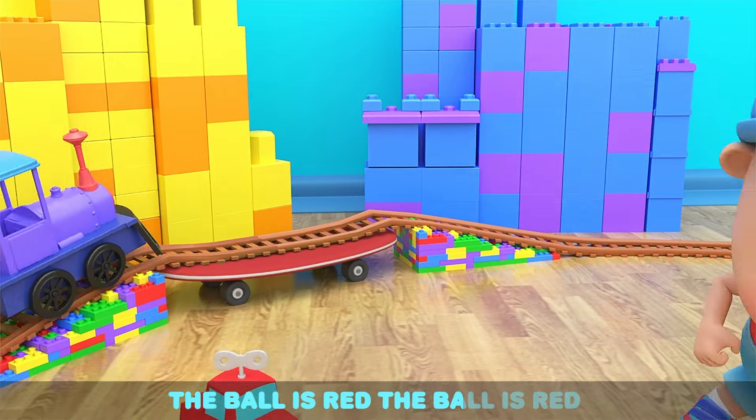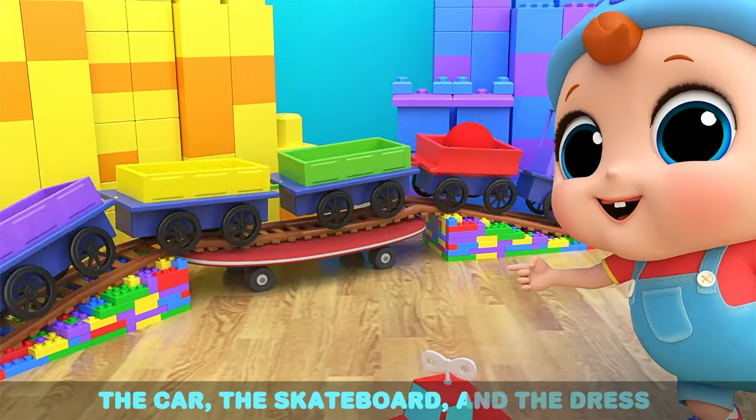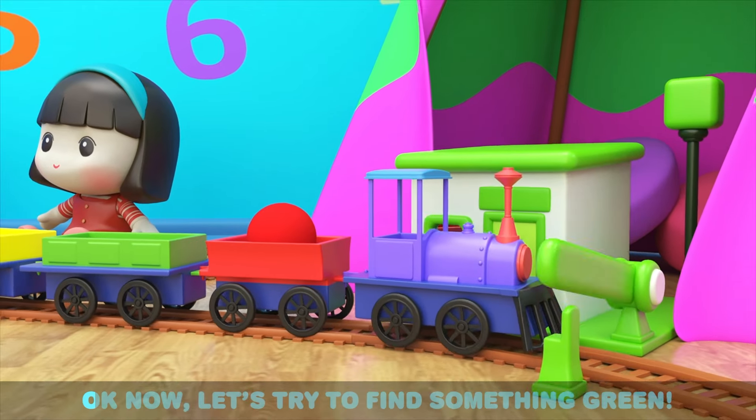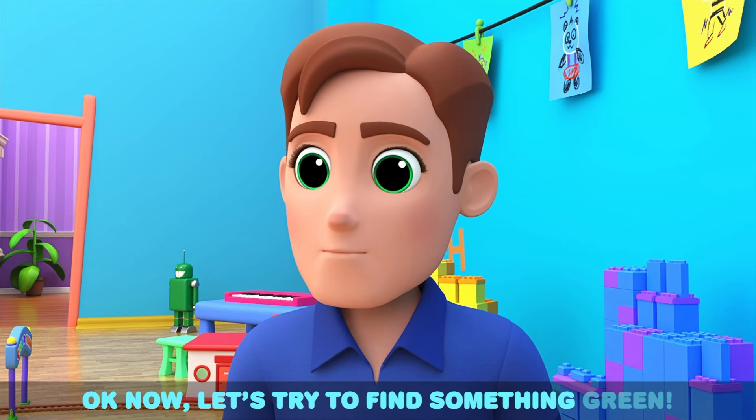That's great, baby John — you found a red ball! See the ball? The ball is red. The ball, the car, the skateboard, and the dress — we found the color red! Okay, now let's try to find something green.